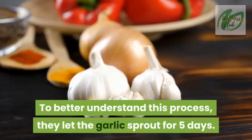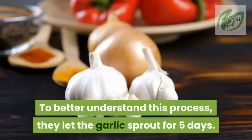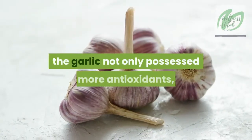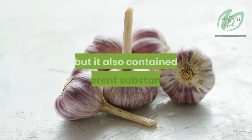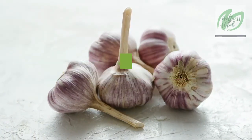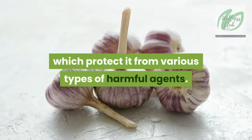To better understand this process, they let the garlic sprout for five days. The conclusion was impressive: the garlic not only possessed more antioxidants, but it also contained different substances that we don't find in common garlic, which protect it from various types of harmful agents.